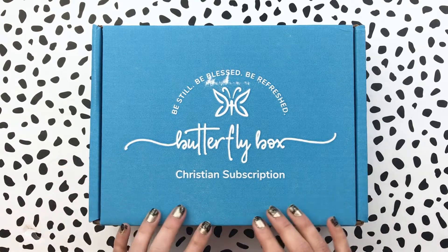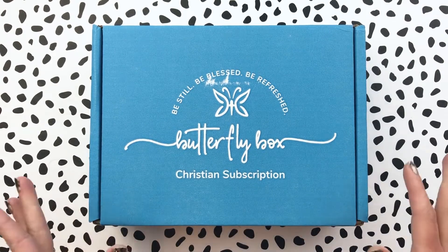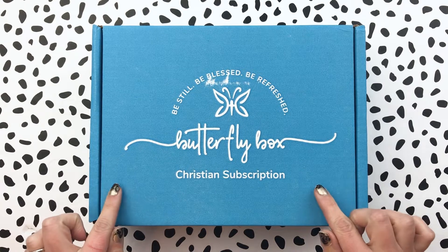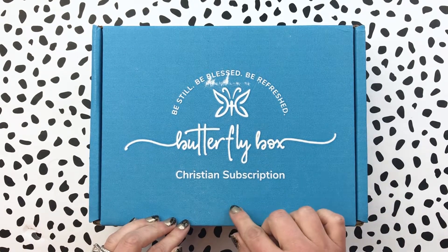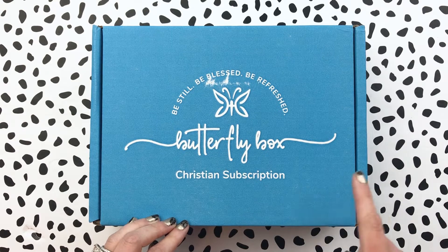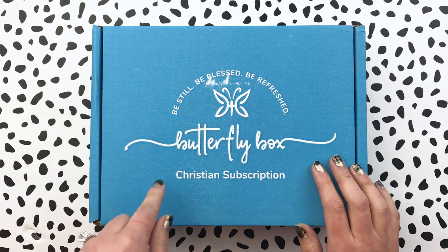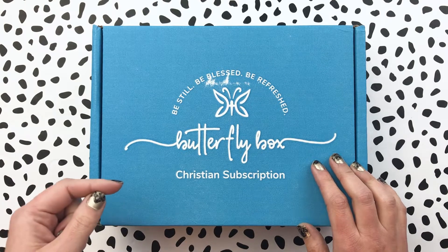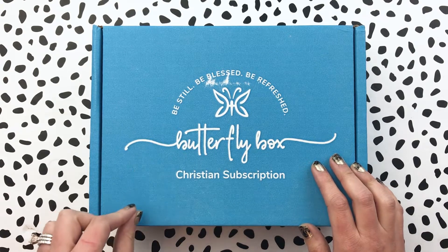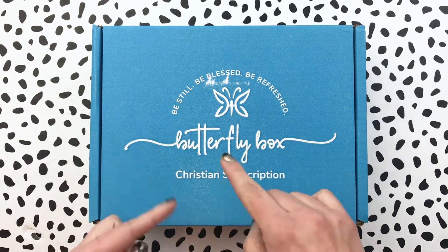They also have a special Mother's Day box going on right now with a different theme. They have a young adults themed box as well. This is the May box, and if you love this one, make sure that you order by May 20th to ensure you get it. May 21st is when the June box will ship. If you see this video after May 20th and want this specific one, you can purchase a subscription, use the code, and then email them letting them know you want the May box.